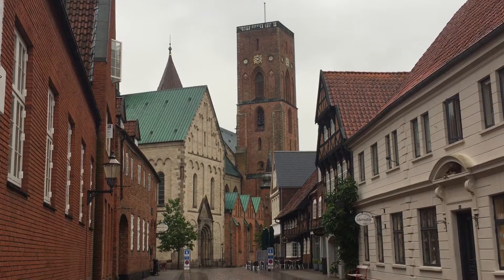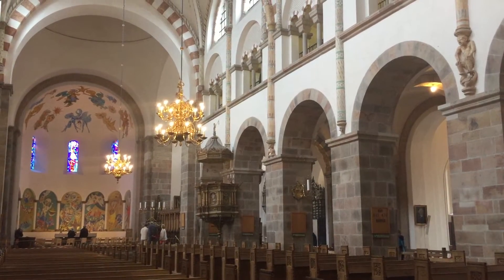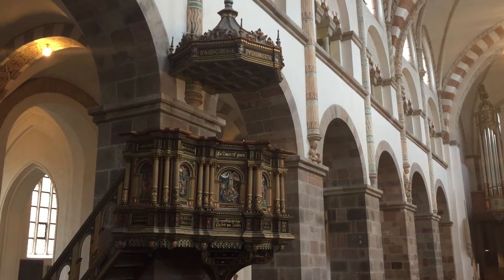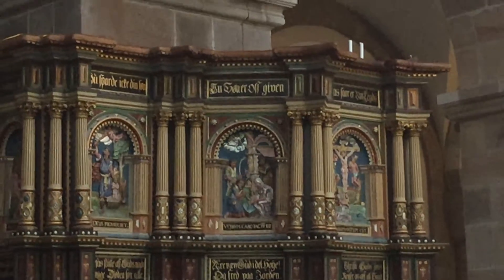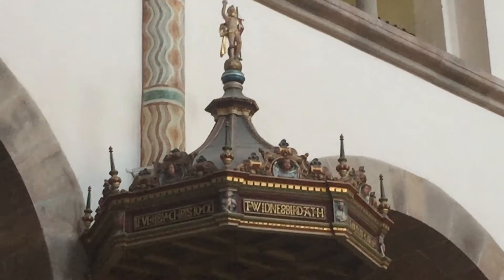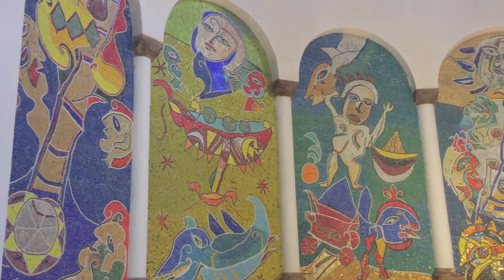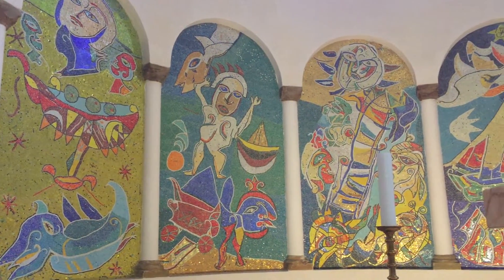Taking nearly 100 years to build, the Ribe Domkirke, or Ribe Cathedral, is situated in the center of the town. Though the church dates back to the mid-1100s, parts of it have been rebuilt. Still, you can see some of the beautiful designs within the church's pulpit, which dates back to the end of the 1500s. You can also see some modern pieces of art in the church, dating back to 1980 and created by Carl Henning Pedersen.